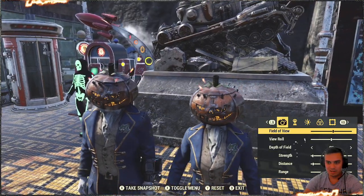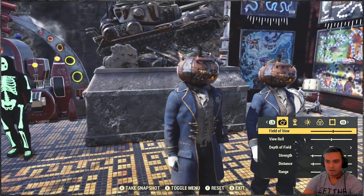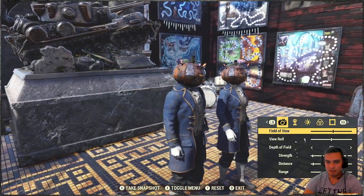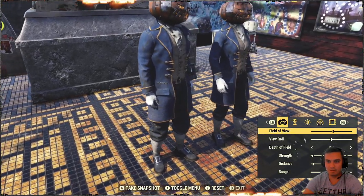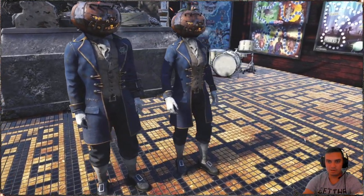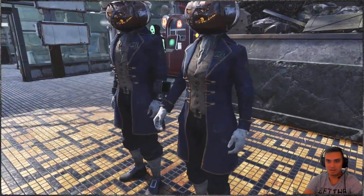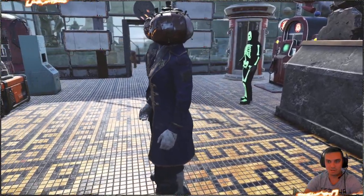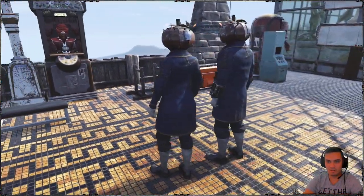And the actual mask looks kind of Halloween-ish style, so definitely cool. Right now you can see the outfit on the male character and a female character, so that's how it's going to be. The female character is essentially a mannequin, but I decided to show you how it also looks over there. So yeah, that's pretty much it.